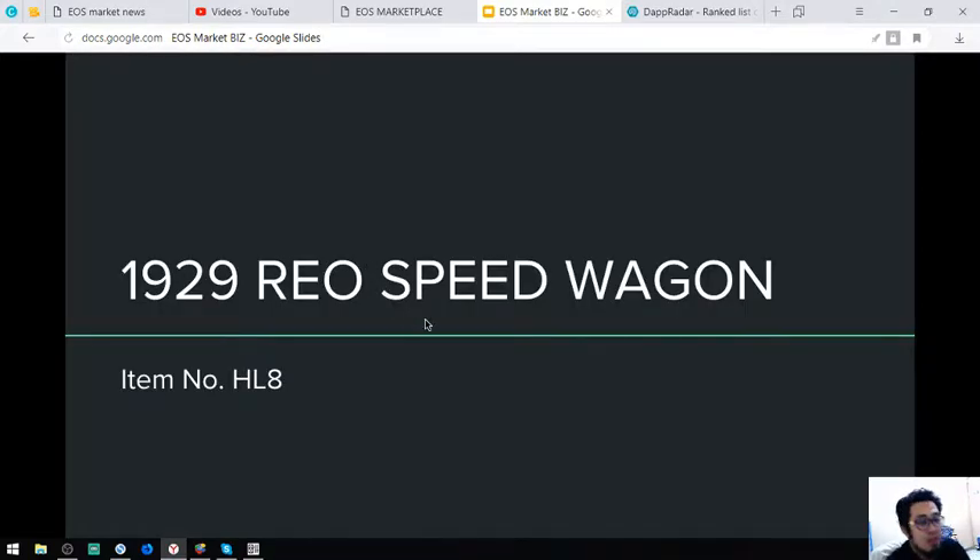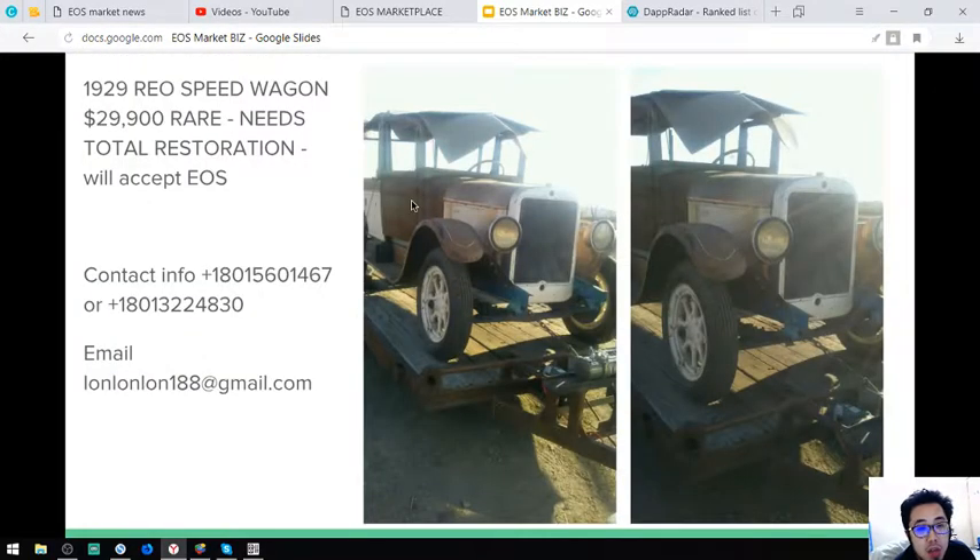The next item is a 1929 Vio Speed Wagon, item number HL8. Here are the pictures. This vehicle is rare and it costs $29,900. This is very, very rare, so your payment is worth it.